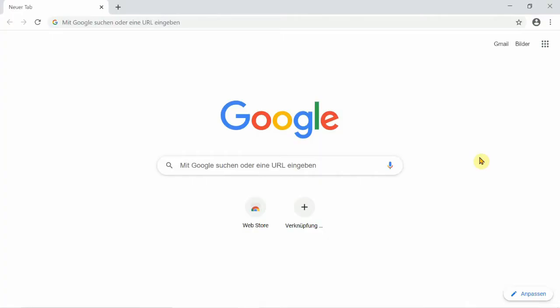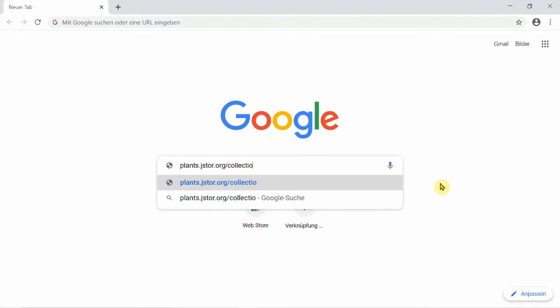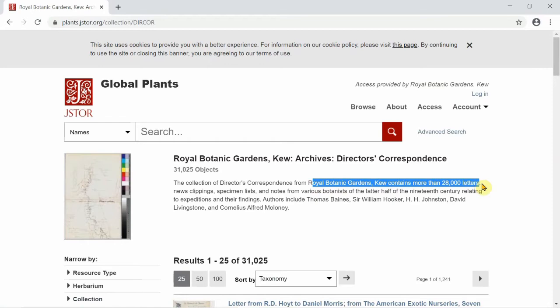Equally valuable historically is the director's correspondence collection. This comprises scientific correspondence received by senior staff at Kew from 1841 to 1928, including correspondence from Kew's first official director William Hooker whilst he was still the Regius Professor of Botany at Glasgow University. The collection contains over 28,000 letters, newspaper clippings, specimen lists, expedition accounts and notes. Many of these letters have now been digitised and you can find these on the JSTOR Global Plants website.